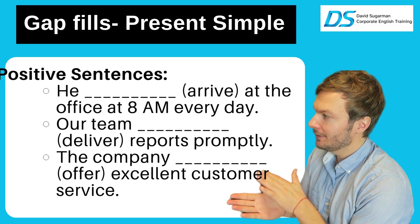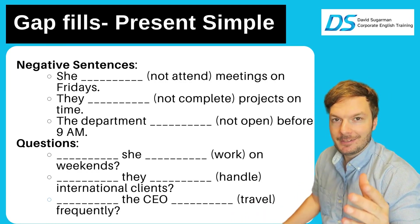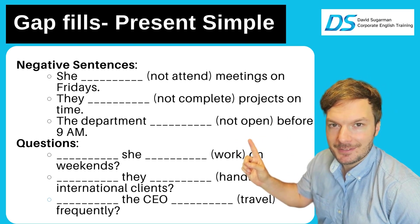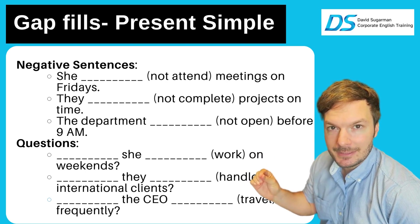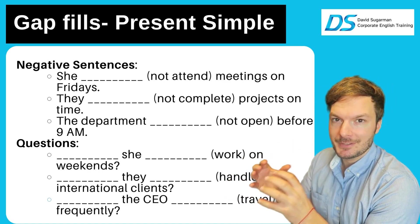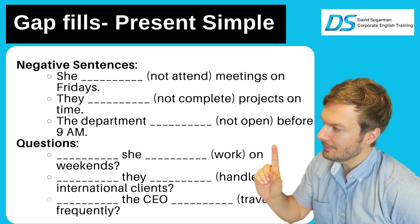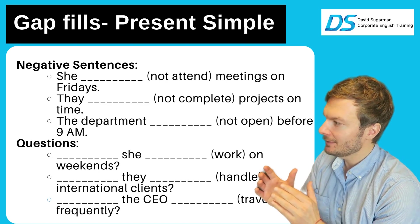Negative sentences — we're going to be using 'don't' or 'doesn't.' She not attend meetings on Fridays — she doesn't attend meetings on Fridays, because it's a 'she.' They not complete projects on time — 'they' is plural, many, so we say don't: they don't complete projects on time. The department — one department, singular — the department not open: the department doesn't open. 'Open' is a verb — doesn't open before 9am.